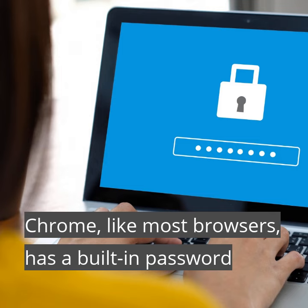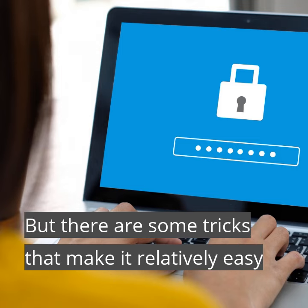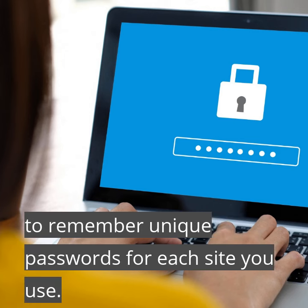Chrome, like most browsers, has a built-in password manager so that you don't have to remember each password. But there are some tricks that make it relatively easy to remember unique passwords for each site you use.